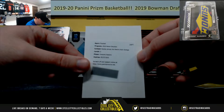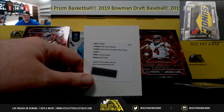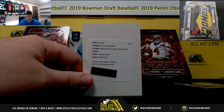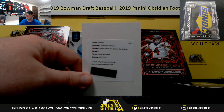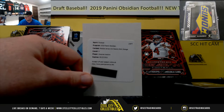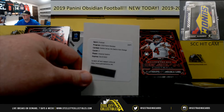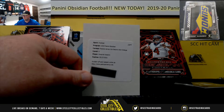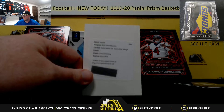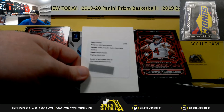And Rookie Jersey Inc. Electric Edge Orange — Redemption. Dwayne Haskins there on the orange. Let's see if we can figure out what that is out of. Orange is out of 75. So Haskins out of 75 right there.